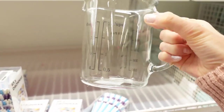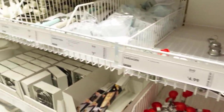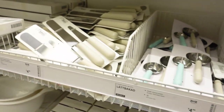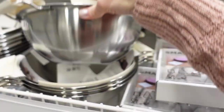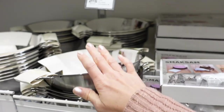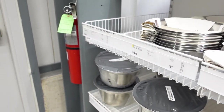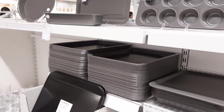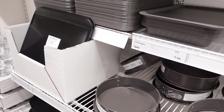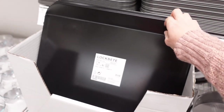Their measuring cups are really good ones. Mixing bowls — they have these metal mixing bowls, really good for $6.99. They also have some baking pans. I never tried their baking pans, but I want to try one someday.